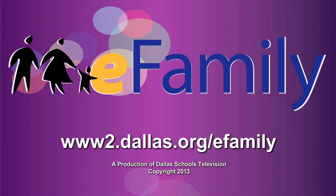Thank you for reading eFamily, a monthly bilingual electronic publication of the Dallas ISD.